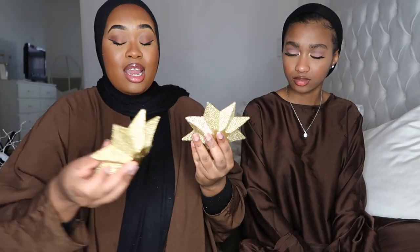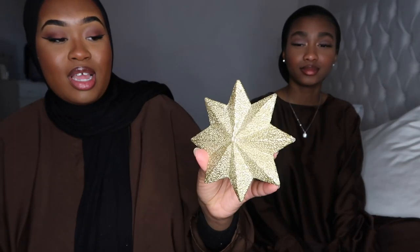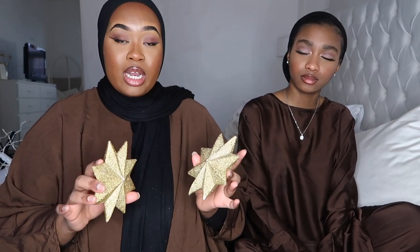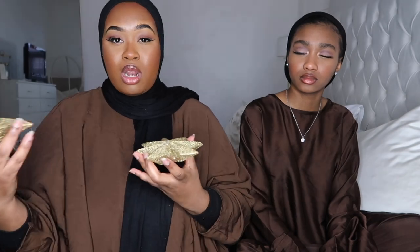Next I got these two candles — they're actually from last year and I still haven't burned them. I think they were £2-£2.50 each and they're a star shape. The gold is beginning to chip away but I feel like I need to burn them this year. I saw them again at Primark recently on clearance, so if you have a Primark nearby, go check for these.